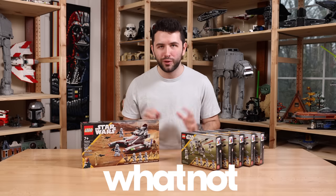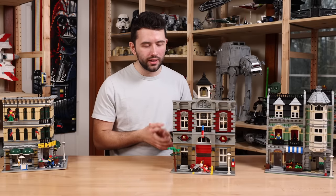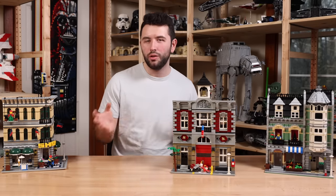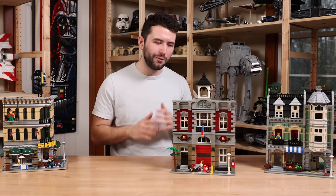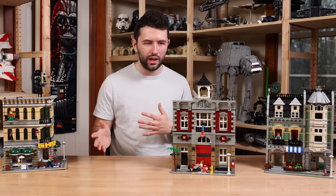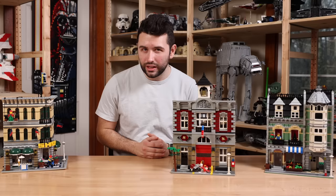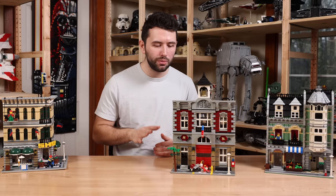Thanks to WhatNot for sponsoring this video. When it comes to buying used Lego sets, I'd say it's a 50-50 shot whether something is really used or in pretty good condition. In this case, it was kind of mixed — right on that fine line. These sets had a lot of dust on them, which is very common to find on used Lego sets and not really a big deal.